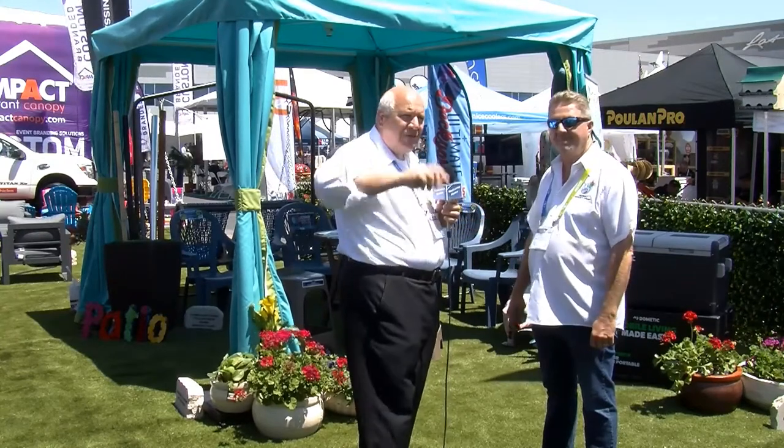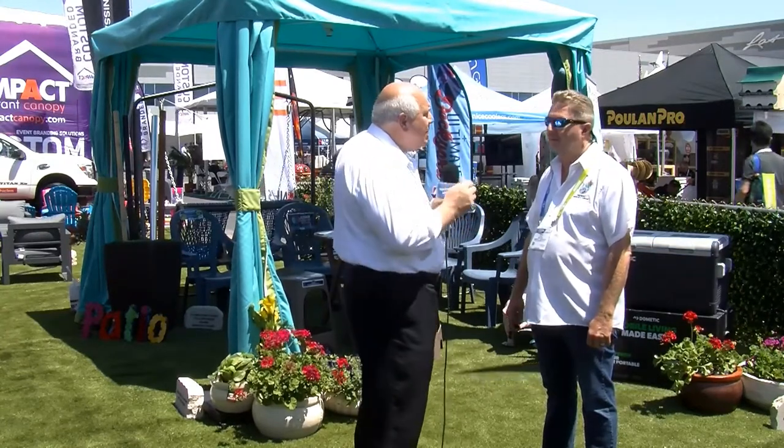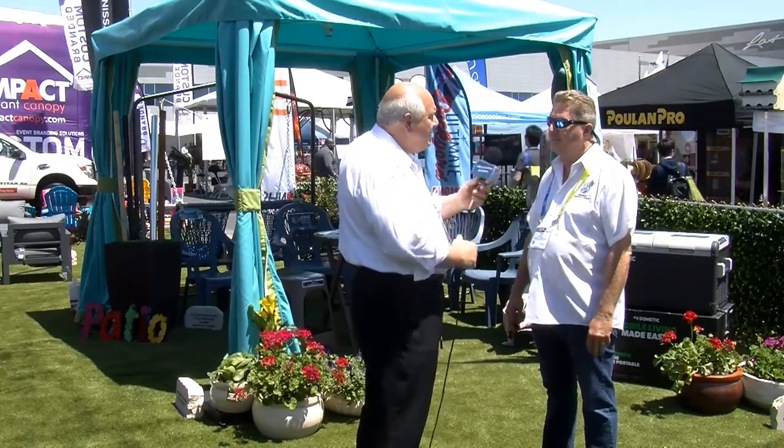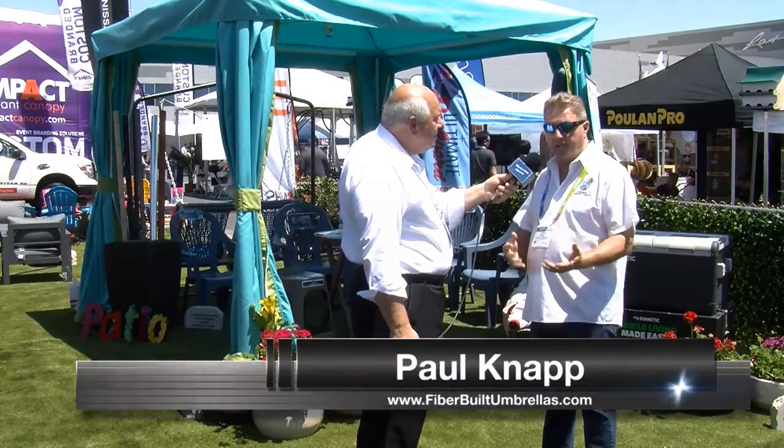We have a company steeped in history, been around a while. A great warranty, a product that's going to last and look fashionable for decades to come. For all our viewers out there, the best way to learn more about Fiber Built Umbrellas is to visit the website, FiberBuiltUmbrellas.com. It's an informational website — not a place to purchase the product, but it will give you all the information you need about the umbrellas.